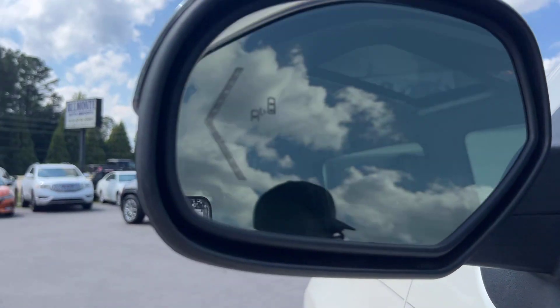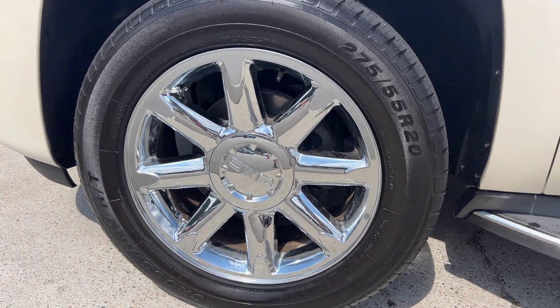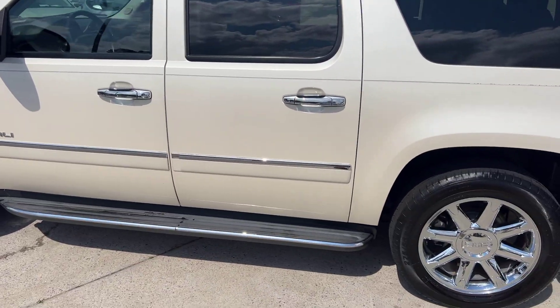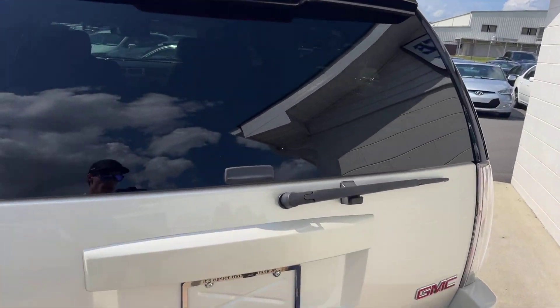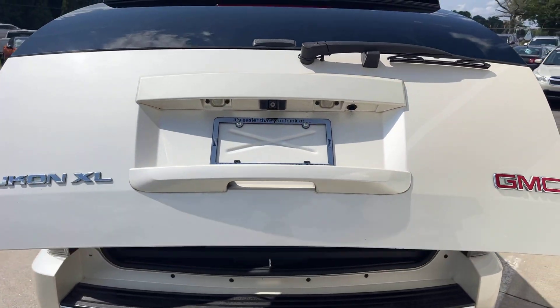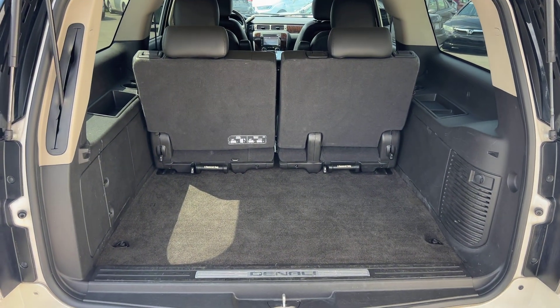We've got turn signal light indicators as well as blind spot indicators on the inside of your mirrors. These nice chrome rims look good and match with the lights and the side extensions. Obviously it's got the third row — I forgot to mention that — and with the size and it being an XL, there's an automatic hatch here. Just press the button and it'll open up automatically, same thing with closing.